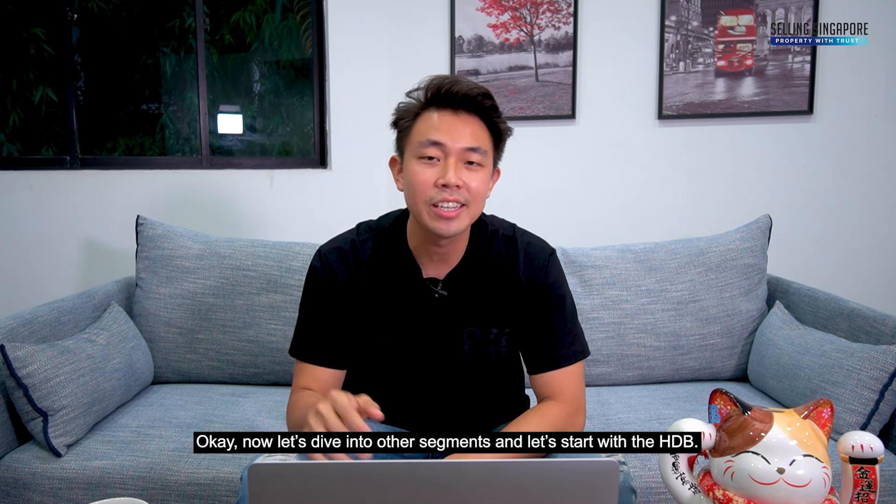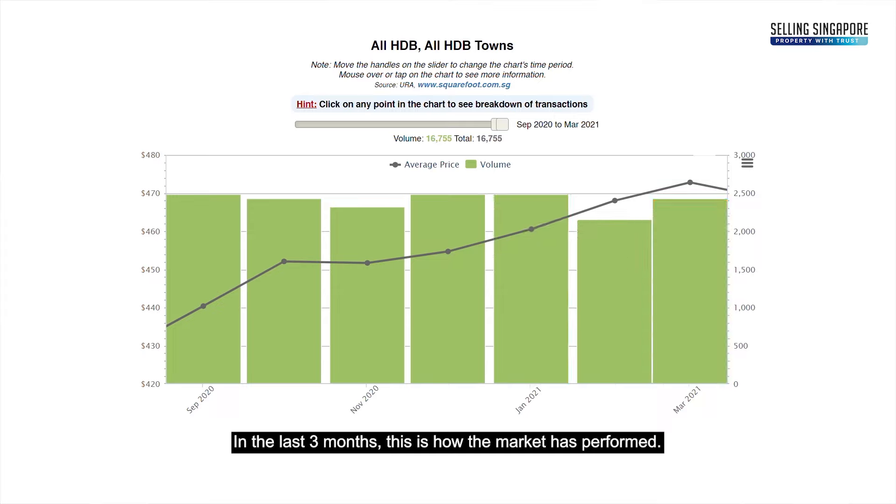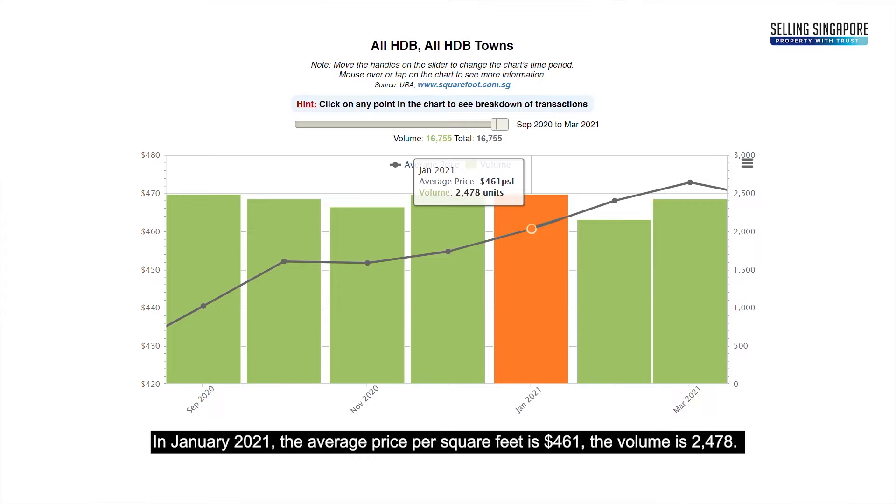Now let's dive into the other segments, starting with HDB. In the last three months, this is how the market has performed. In January 2021, the average price per square foot is $461 and the volume is 2,478 units. In February, the average PSF is $468 and volume is 2,150 units.